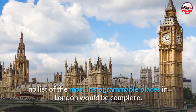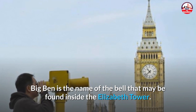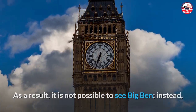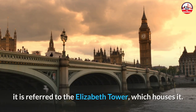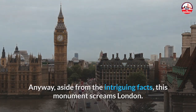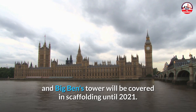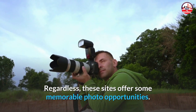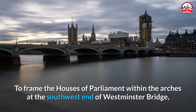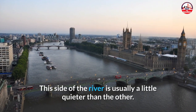Number 4: Houses of Parliament and Big Ben. No list of the most Instagrammable places in London would be complete without the Houses of Parliament and Big Ben. Big Ben is technically the name of the bell inside the Elizabeth Tower — so what you see is the Elizabeth Tower, not Big Ben itself. Unfortunately, much of the Houses of Parliament and the tower was covered in scaffolding until 2021. Regardless, to frame the Houses of Parliament within the arches at the southwest end of Westminster Bridge, take the steps — this side of the river is usually a little quieter.